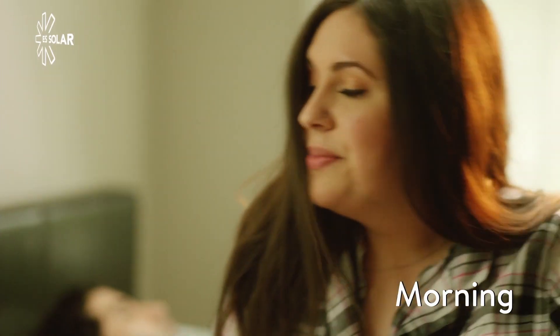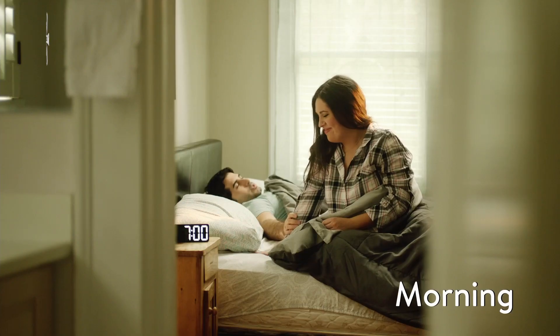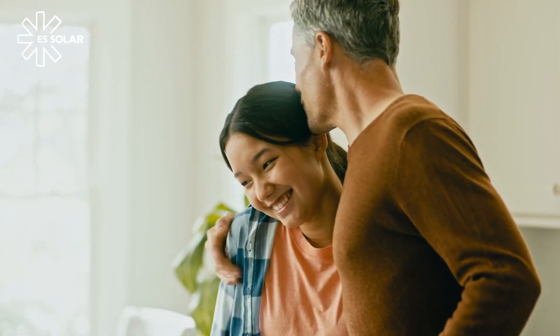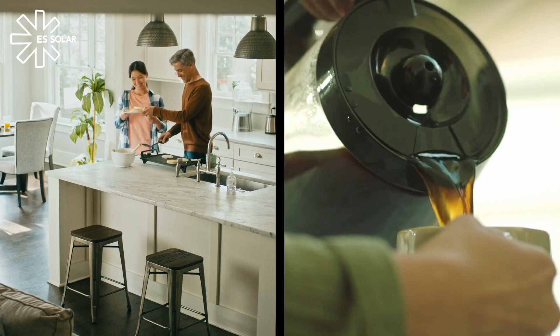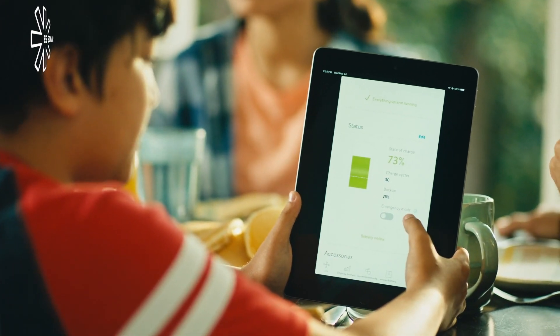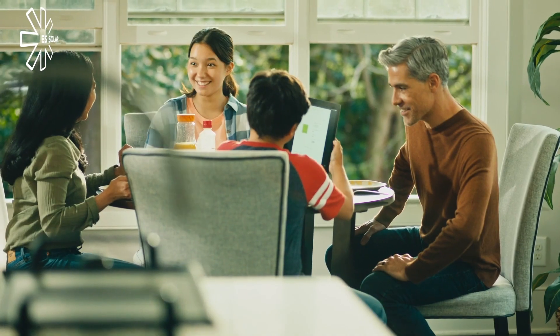Let's take a look at a day in the life with Sonnen. Sonnen is part of your home. It's hassle-free, working behind the scenes day and night to seamlessly and safely manage your home's energy use. Sonnen Core helps care for your family and the planet by using the cleanest energy available to reliably power your life as it happens.